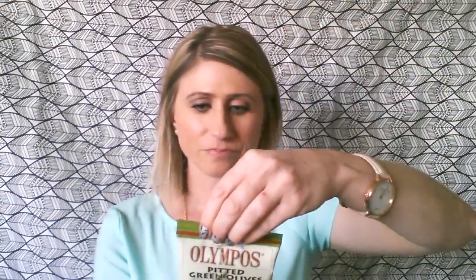The next thing I'm not going to open because I think it would be better cold. It's Olympus Pitted Green Olives with Herbs. I think those would taste much better cold, and I really like olives, so I don't want to ruin it by trying them warm.